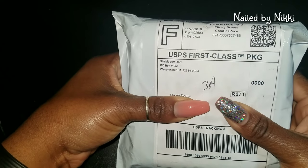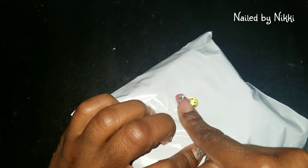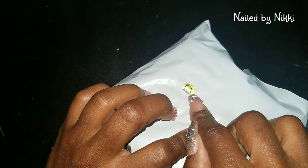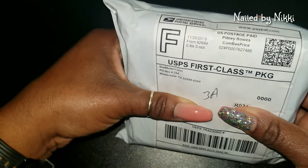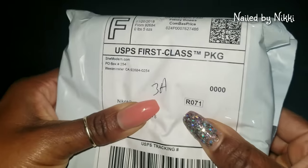All right guys, so here is the package — it is from shemoderm.com. I should have known when I saw the smiley face because the last package that I got, the one that I won, it had a little smiley face on the back too. So I should have known. But anyway, let me cover my dress up — this is from She Modern. Are you guys excited? Let's take a look.